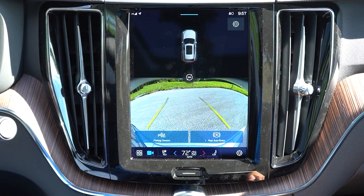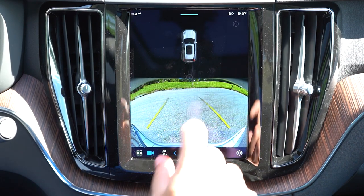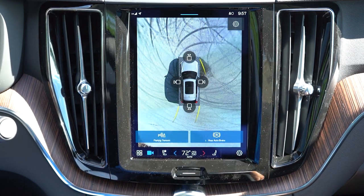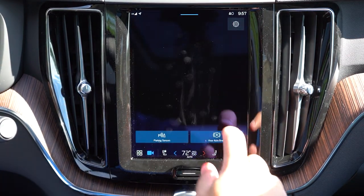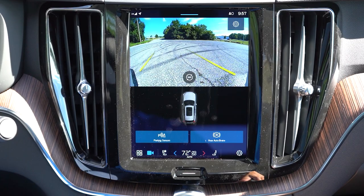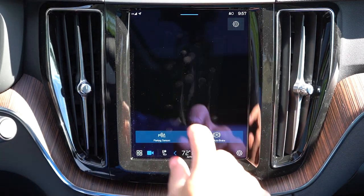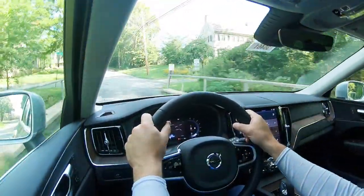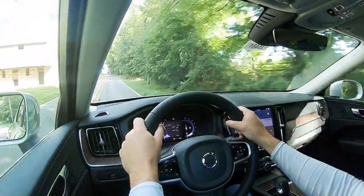Last thing on the infotainment: when you put the XC60 in reverse, you get a rear view camera standard across all trims. If you tap that camera view, a 360-degree bird's-eye view option appears dead center on the screen, showing you everything completely surrounding the vehicle — which is always a great safety feature.